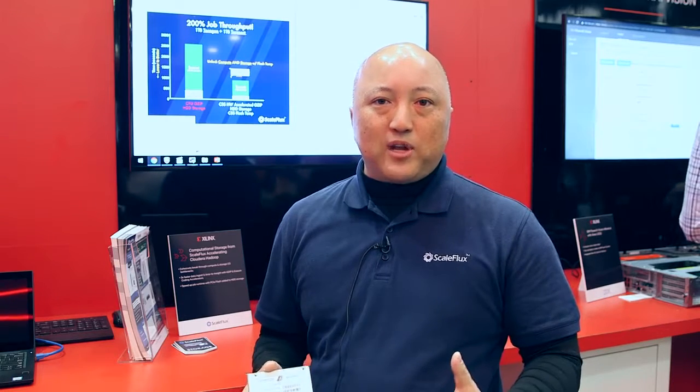Very happy and thankful to be part of Xilinx's demonstration today. As a lot more flash storage is deployed over PCI Express, we are seeing the bottleneck really hit back on the CPU, and we also see high-speed networking move from 10 to 25 to 100 gig, which is also putting more pressure on the CPU.